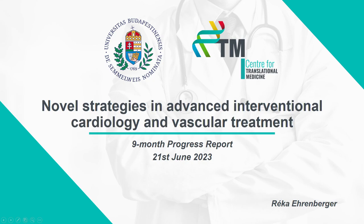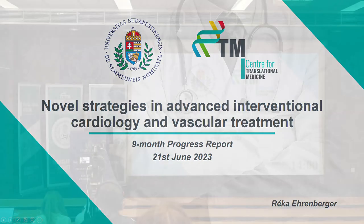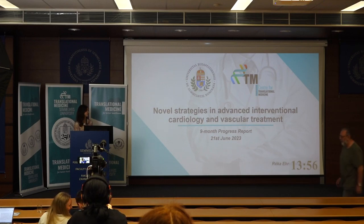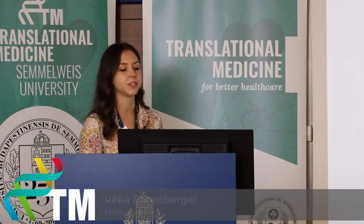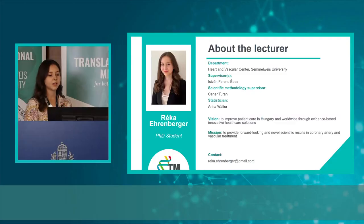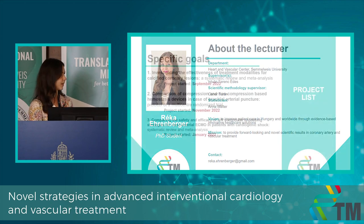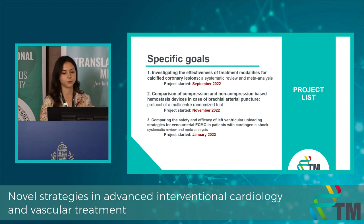Welcome everyone. Today in my presentation I'm going to talk about novel strategies in advanced interventional cardiology and vascular treatment. My name is Rekha Irenberger, I'm a full-time PhD student, and my vision is to improve patient care in Hungary and worldwide through evidence-based innovative healthcare solutions. My mission is to provide forward-looking and novel scientific results in coronary artery and vascular treatment.